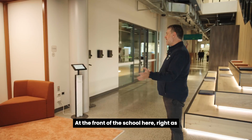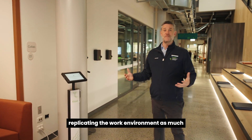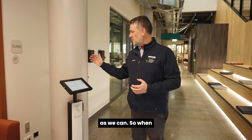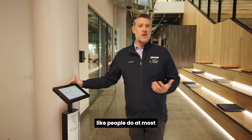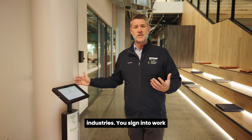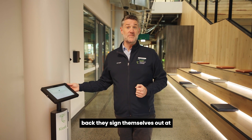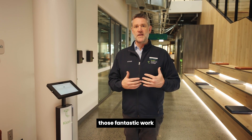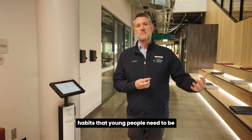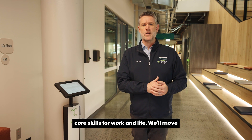At the front of the school, right as students enter every morning, we really try to replicate the work environment as much as we can. When everybody arrives they come here and sign themselves in for the day, just like people do at most industries — signing in at the designated time — and then at the end of the day they come back and sign themselves out. That's helping to establish some of those fantastic work habits that young people need to be really effective when they get into industry: those core skills for work and life.